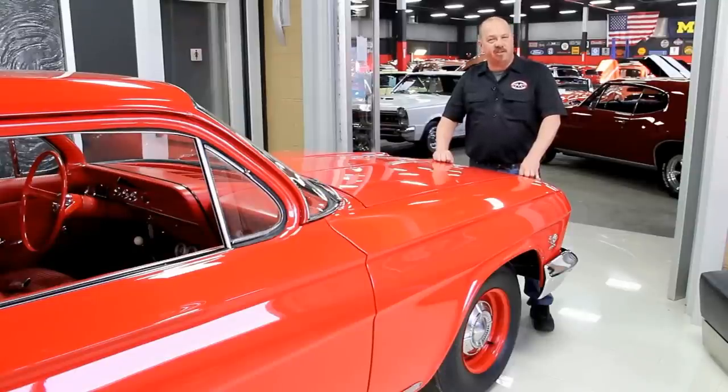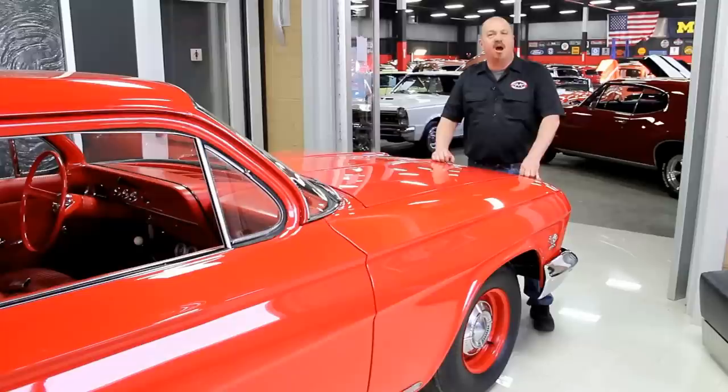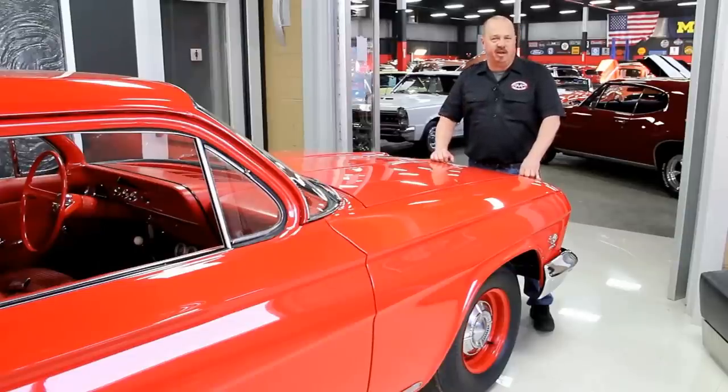If you like us on Facebook, you'll get a notification the minute we buy a car — it's one of the first things we do. We post it on Facebook to let everybody know, and we actually sell a lot of cars that way. Also, make us one of your favorites on your computer, because you need to check us out often. We've always got something cool going on here.